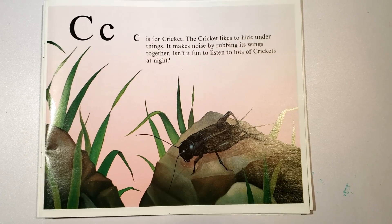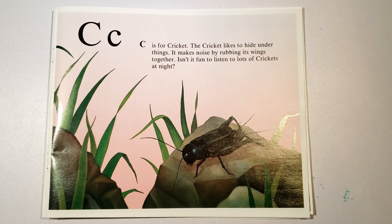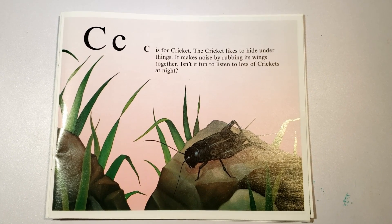C is for cricket. The cricket likes to hide under things. It makes noises by rubbing its wings together. Isn't it fun to listen to lots of crickets at night?